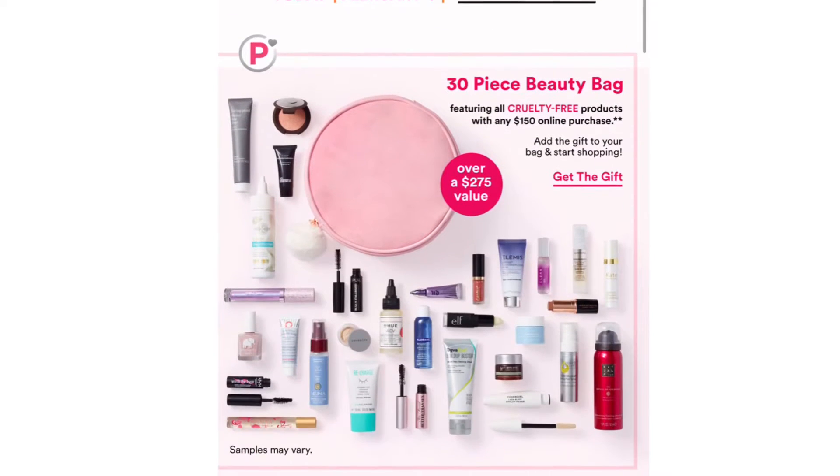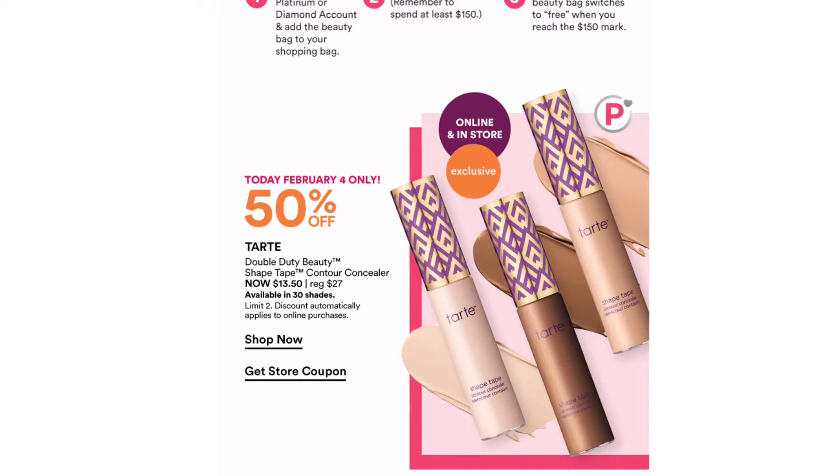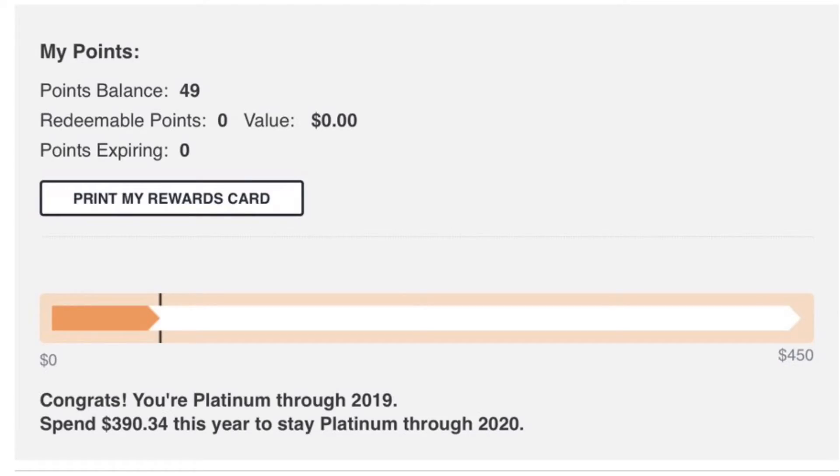Here's the email announcing 50% off Tarte Shape Tape — thank you Jesus. And by the way, Ulta, nice job on offering that beauty bag of cruelty-free items. Anyway, 50% off Shape Tape is an awesome deal I could not pass up. Just between those two transactions I saved a total of about $25. My point balance for 2019 so far is 49 points, not worth anything yet. If you're also doing a strategic makeup-buying year, let me know how it's going, and I'll see you guys in the next one — bye!